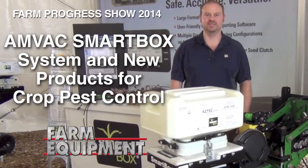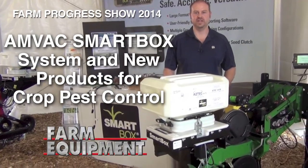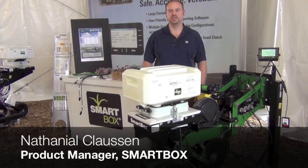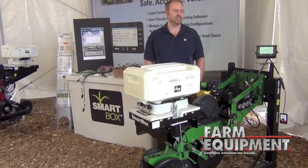I'm Nathaniel Clausen with AMVAC Chemical, here to talk a little bit about the SmartBox system. The SmartBox system is a granular application system. The products include SmartChoice, Aztec, Counter, and also Force that we market for Syngenta.